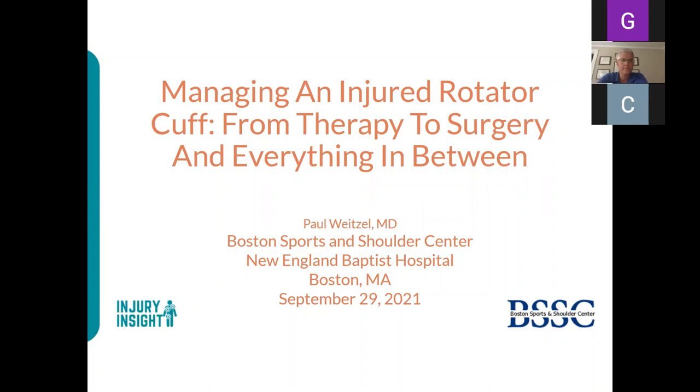Welcome to today's webinar, Managing an Injured Rotator Cuff: from Therapy to Surgery and Everything in Between. This webinar is hosted by Medical and Life Care Consulting Services, a case management and nurse consulting firm headquartered in Massachusetts, in collaboration with Dr. Paul Weitzel of Boston Sports and Shoulder Center.